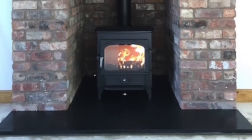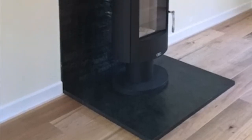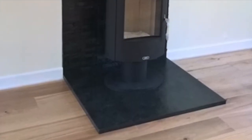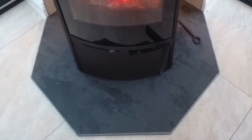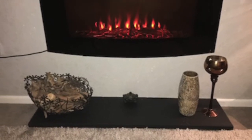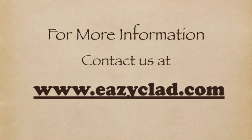We have our own cutting operation based in Hereford and deliver nationwide. We can also produce bespoke sizes and shapes to your own requirements. For more information, why not contact us at www.easyclad.com.